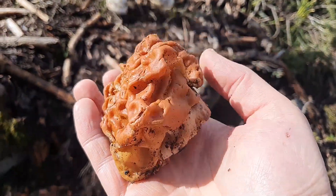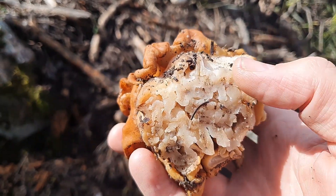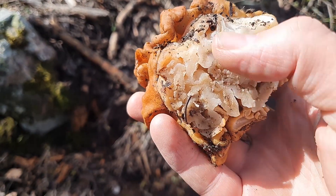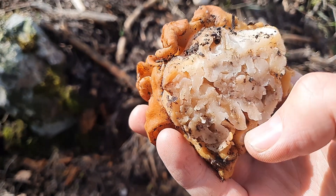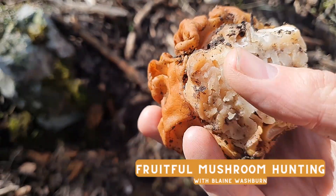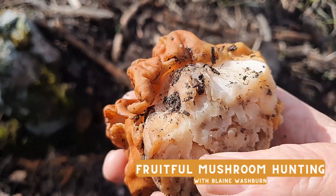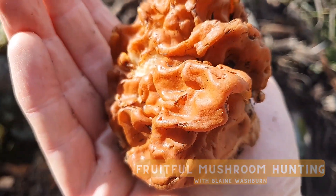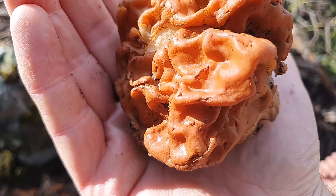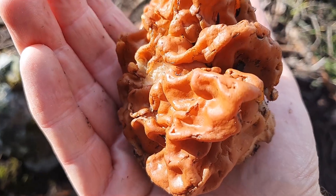Here's that gyromitra Montana. One of the ways that you know you've got the gyromitra Montana is the way that the stem looks. The gyromitra Escalante will be hollow — a lot more similar to what a morel is like — whereas this one here is completely filled with folds. And that's what the Montana is. But you've got to have that color too. That color is super important. Make sure you have it properly identified before you consume one of these. And again, make sure you cook it thoroughly.